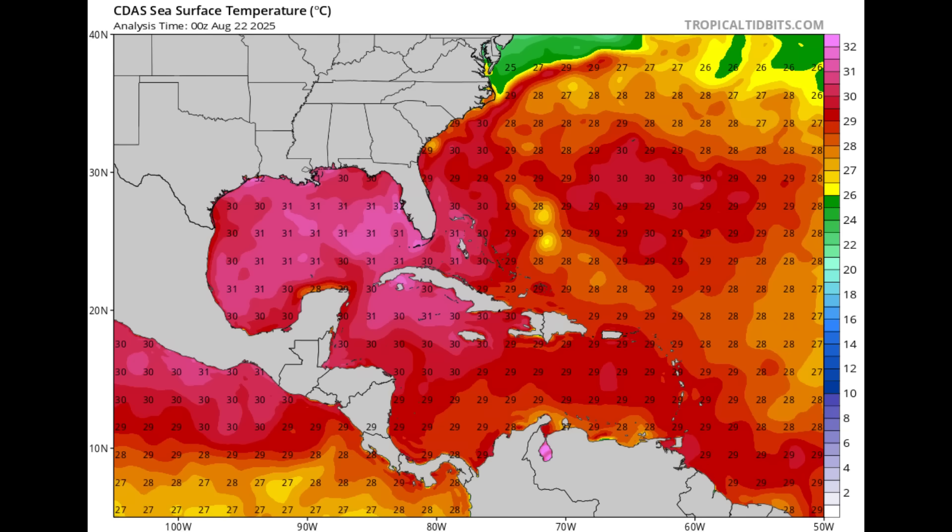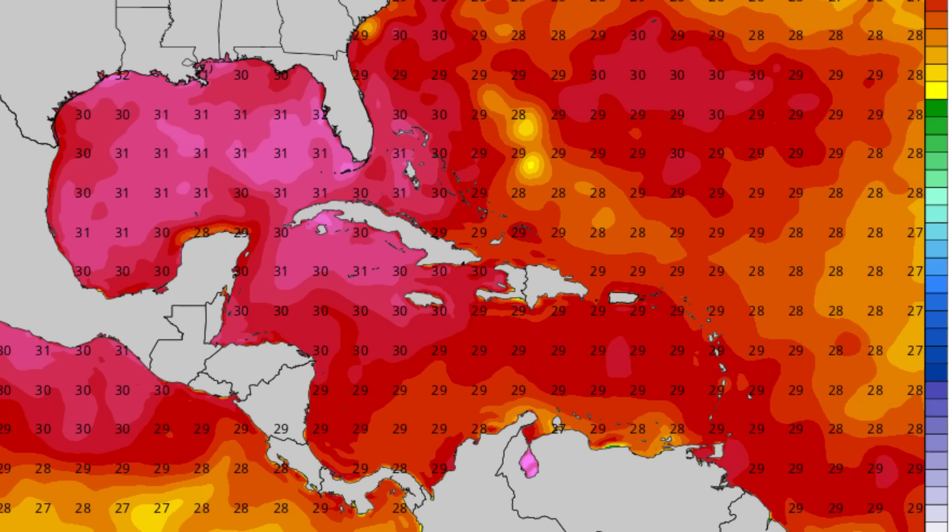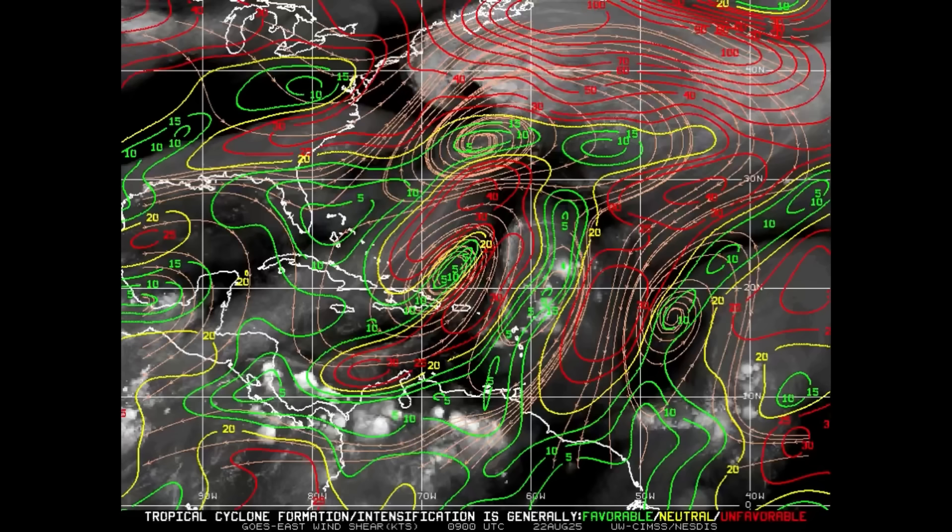In terms of sea surface temperatures, they are very, very warm and very supportive — we can see 28 degrees Celsius, 29 in some spots, 30 in the Gulf. The Gulf is hot, guys. If anything goes in there with other conditions being favorable, there's going to be trouble on the waters, especially as we head later into the hurricane season this month and into the peak month of September. These sea surface temperatures are going to kick up some crazy intensification.